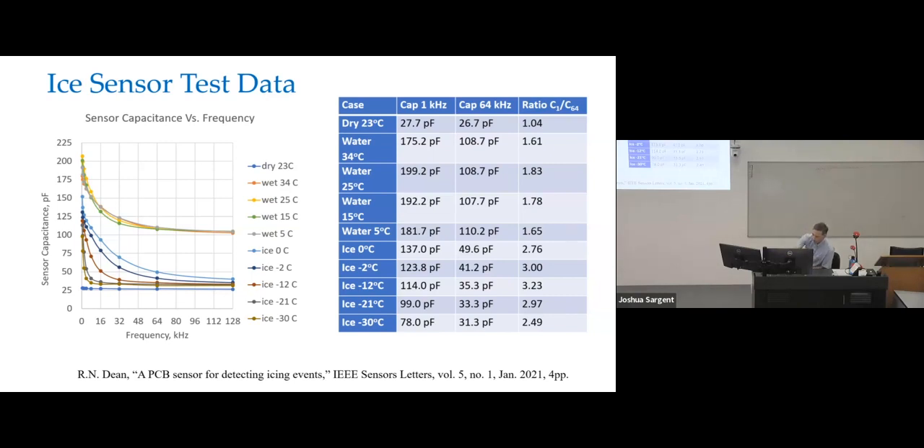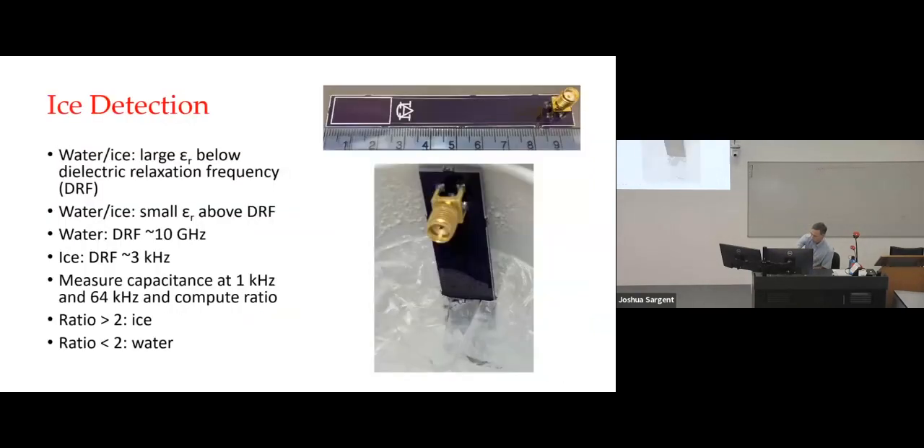One of the goals is eventually to come up with an RFID tag with a sensor on it to put on a bridge, so that when a truck or a car goes by, it can tell you there's icing on the bridge. That's one of the goals for this eventually.